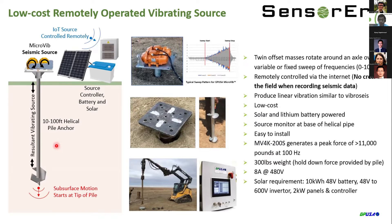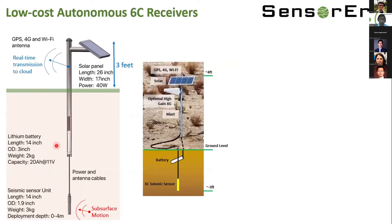Next, I want to quickly go through our autonomous six-component sensor. We have six-component sensors — all captured in a cylinder shape — powered by lithium batteries, charged by solar panels. On top, there are four cost-free antennas including GPS, 4G, and Wi-Fi, so all sensor data are transmitted in real time to the cloud and processed. The figures show an actual deployment of one of our sensors in California.